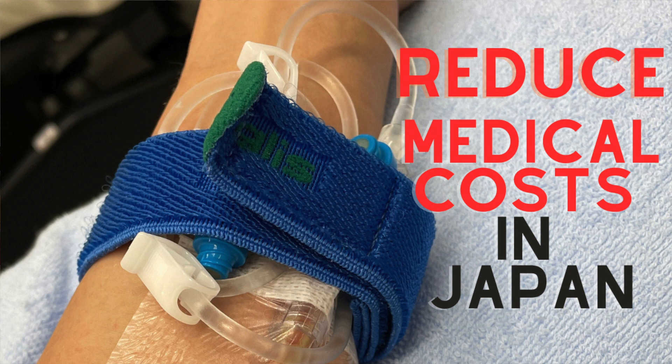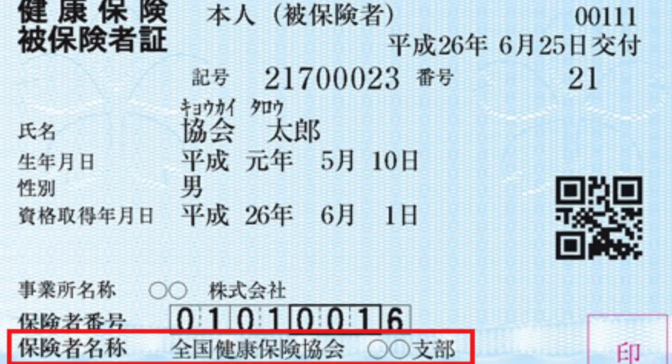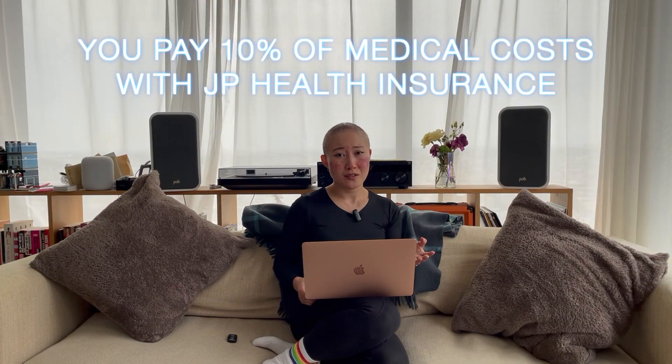Hey, it's me. I'm back. So if you live in Japan, you probably have health insurance that's either provided by your company, your spouse's company, or even just the local city. Medical costs in Japan are really affordable — usually if you have health insurance you're only paying 10% of the actual cost. For example, to get a clean at the dentist it'll cost about 2,000 yen, or like $20, but without insurance it would be like $200.